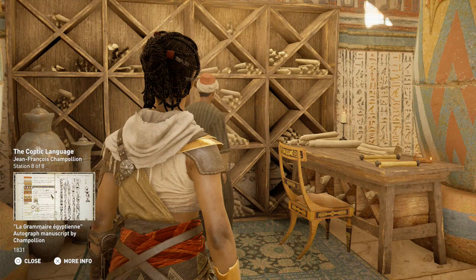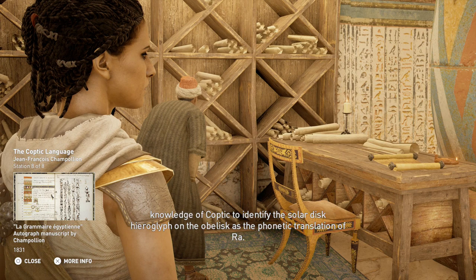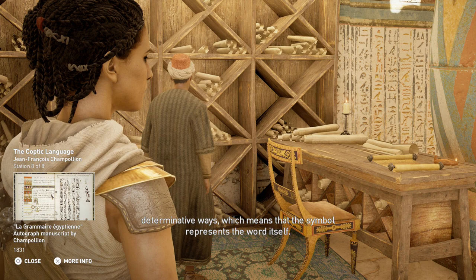Champollion had already mastered several ancient languages when he took on deciphering the Rosetta Stone. He used his knowledge of Coptic to identify the solar disk hieroglyph on the obelisk as the phonetic translation of Ra. Further translation only strengthened his conclusion. Egyptian hieroglyphs encompassed the alphabet in both phonetic and determinative ways, meaning that the symbol represents the word itself.